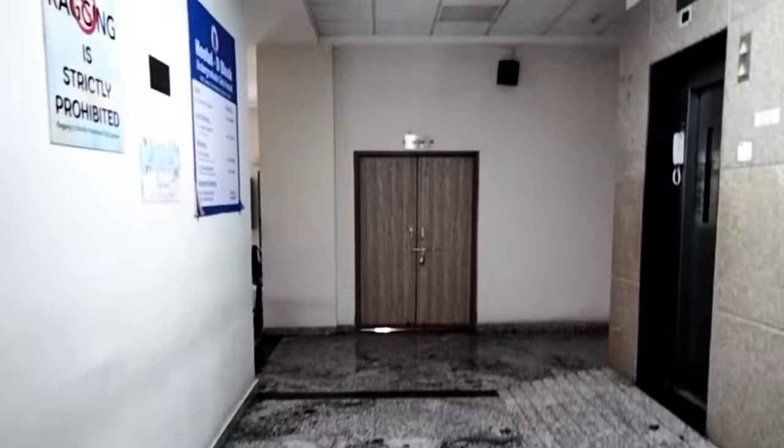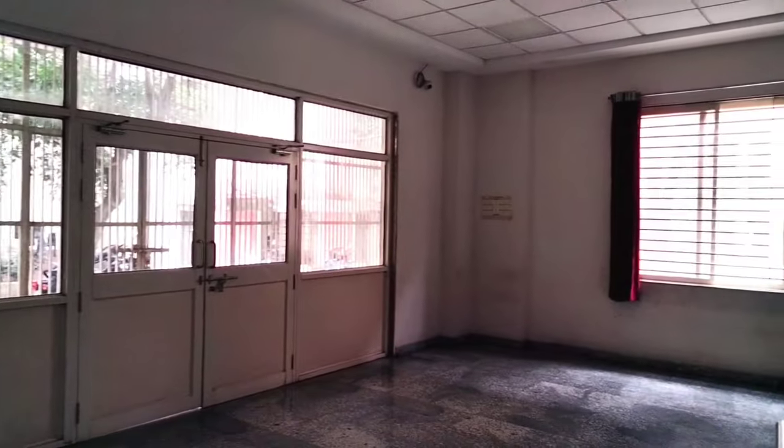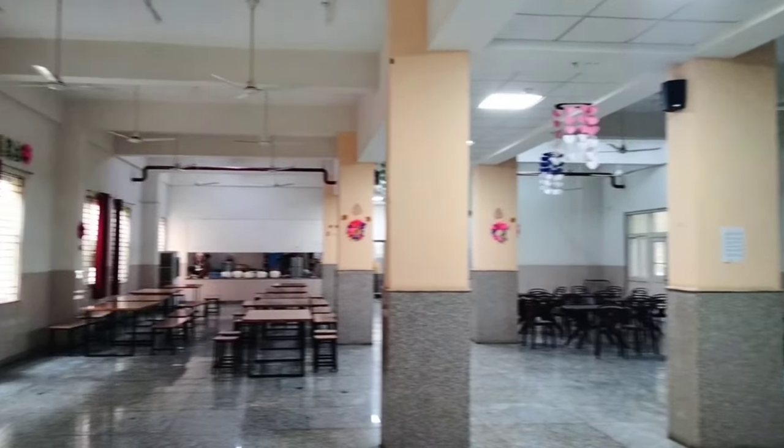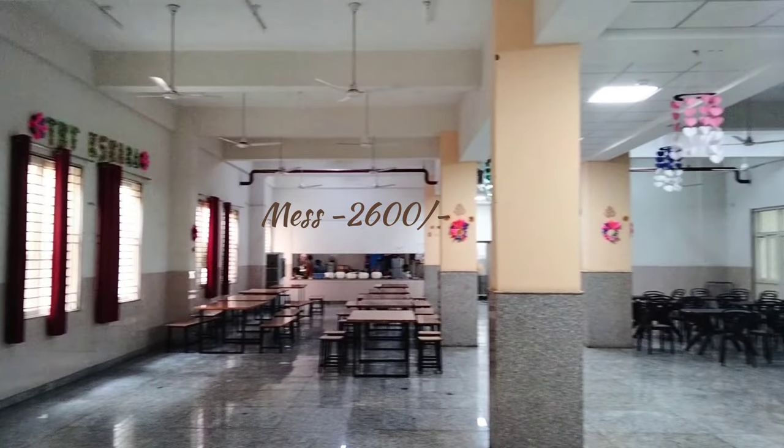At the exit of the hostel we get a common hall, and on this side is the mess. The price of the mess is around 2400 to 2500 per month.